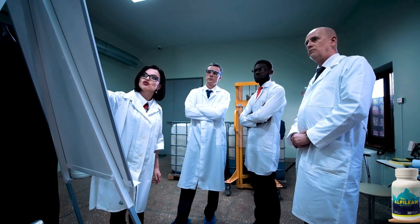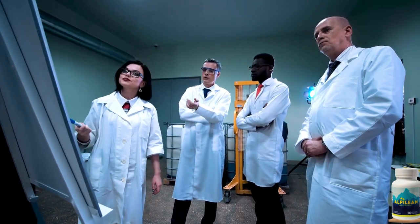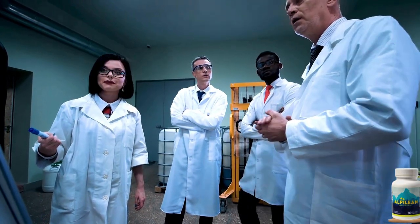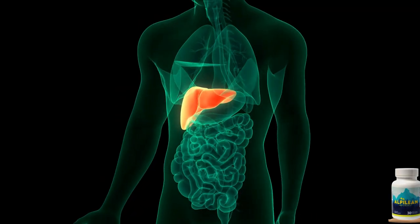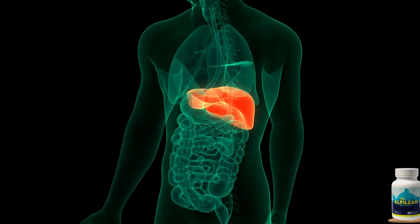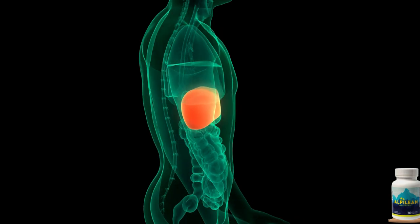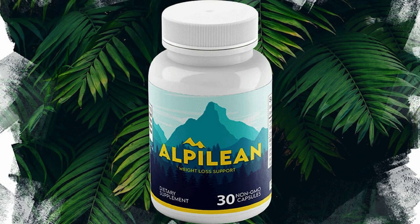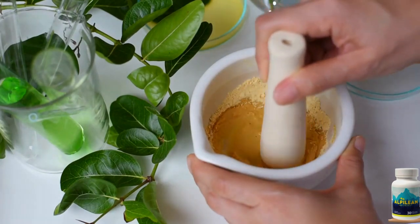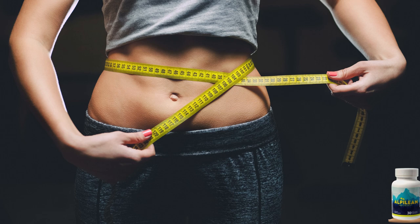Alphalion's formula has undergone rigorous testing by scientists and doctors to ensure its effectiveness. Research has shown that slim individuals tend to have higher internal body temperatures and faster metabolisms, whereas overweight individuals have lower internal body temperatures and slower metabolisms. Alphalion addresses this by incorporating ingredients that raise your internal body temperature and accelerate your metabolism, allowing your body to burn fat more efficiently.